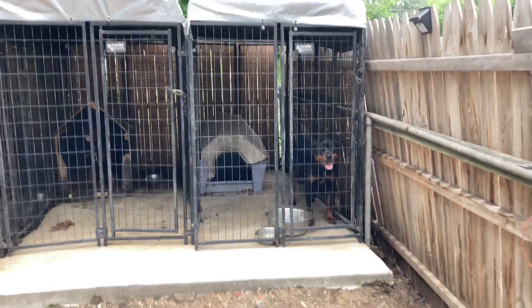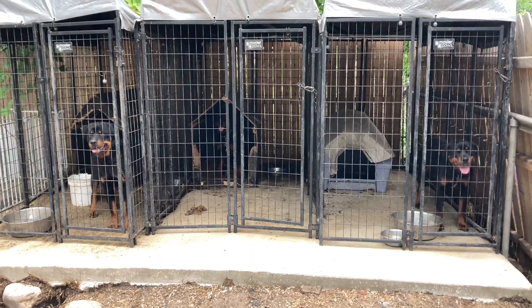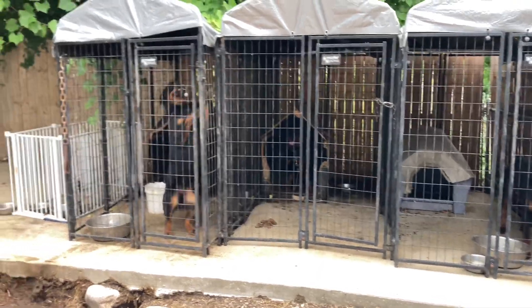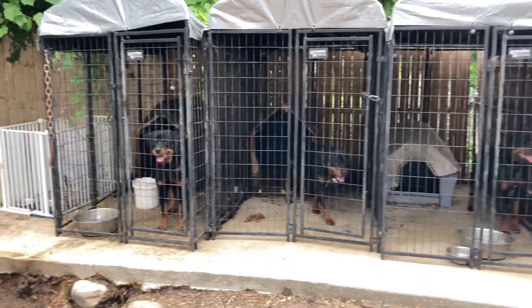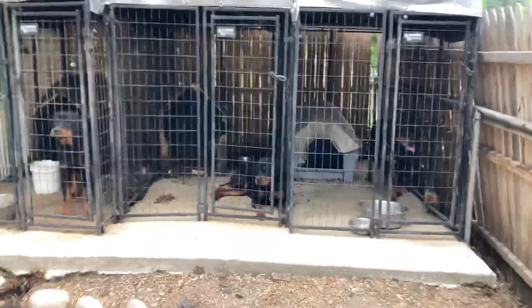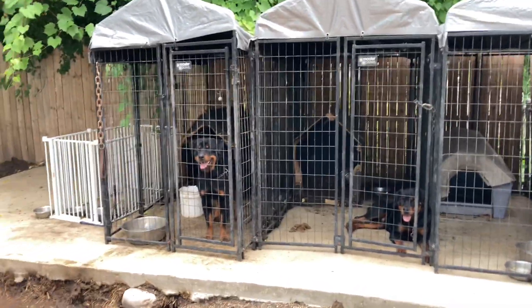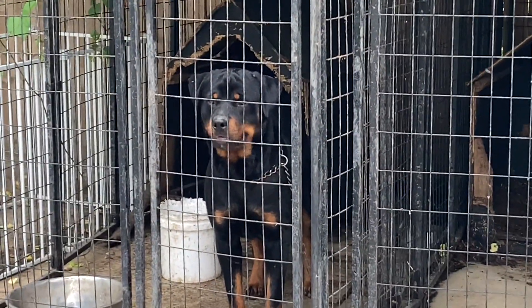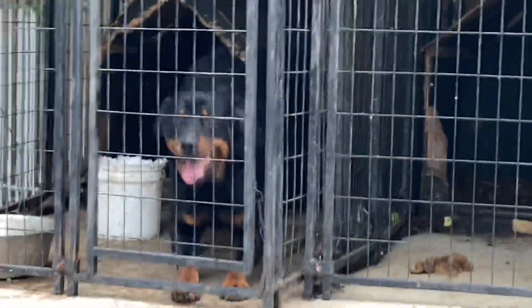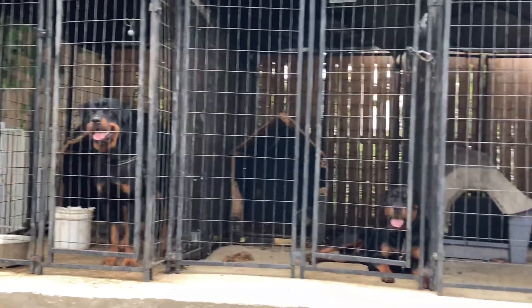We got Storm right here. Got Canaan. So when we clean the kennels, there goes Sky right there in the middle. They must be teething — they've been doing a lot of stuff lately. This is big boy Canaan. He is available for stud service. Check him out, it's a big boy, available for stud service.